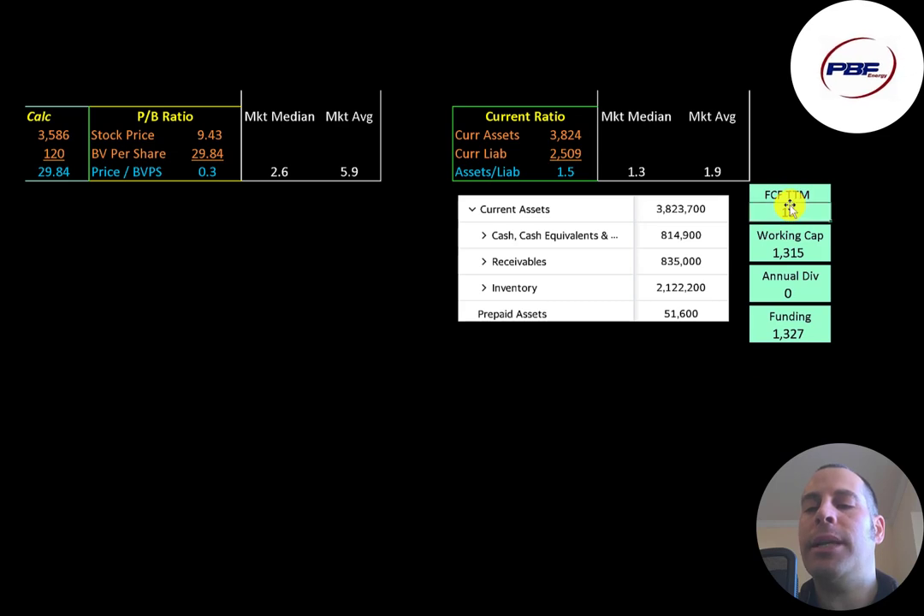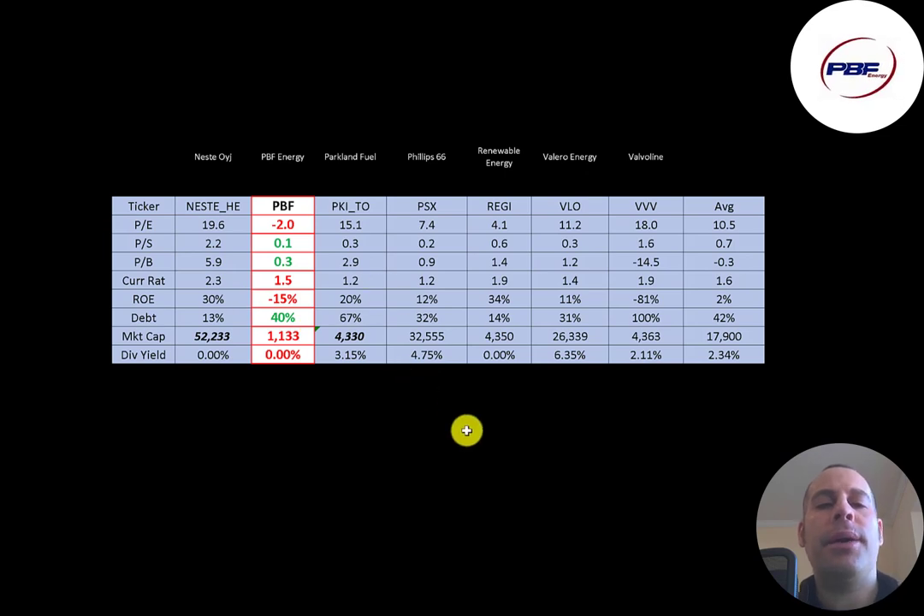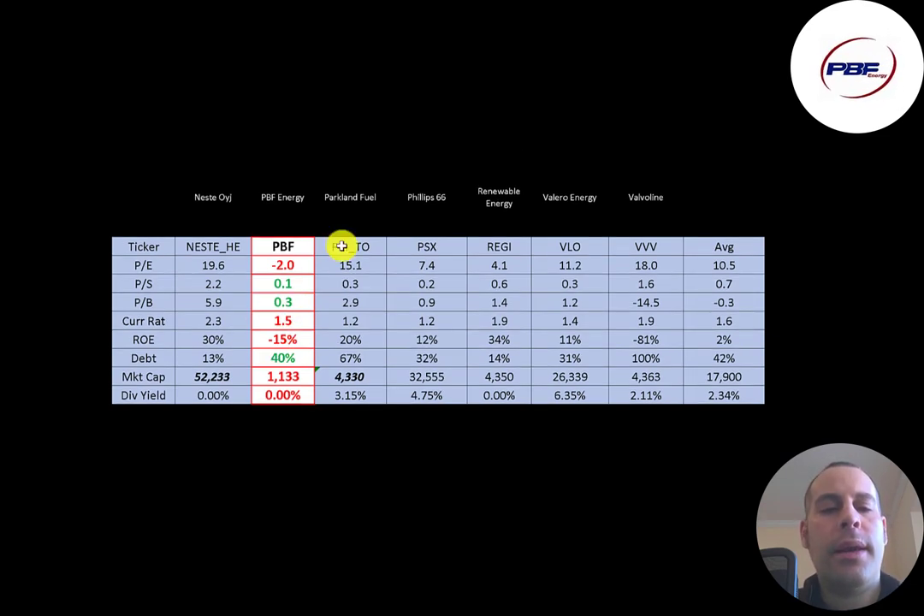They did have a small positive free cash flow and $1.3 billion of working capital. The best way to look at ratios is to compare them to similar companies. I've done videos on Neste, Parkland, Phillips 66, Renewable Energy, Valero, and Valvoline — all in the same industry as PBF. If PBF has a number in red, they're worse than the average; if green, they're better. They're worse than peers on P/E because it's negative, but they have an amazing price to sales and price to book ratio. I sometimes get concerned when a company has a really good price to sales with a negative P/E — that can be a value trap. They have a good current ratio but a terrible ROE, they're doing a little better on debt, and they're the smallest company on this list at a $1 billion market cap.